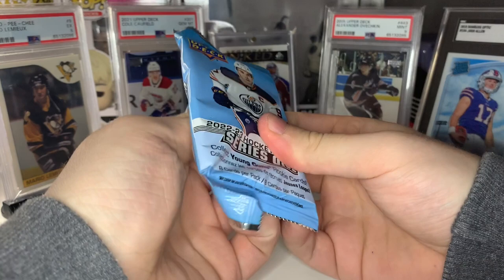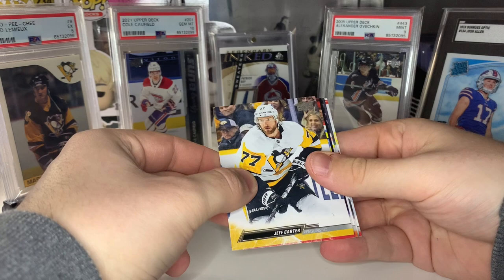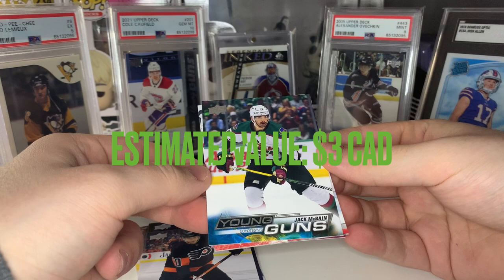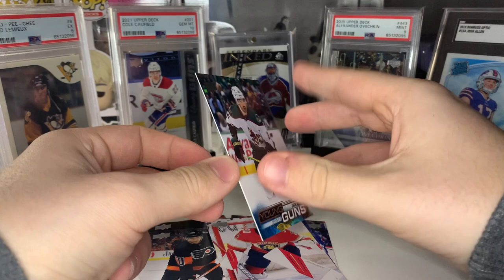Looks like Coyotes colors — yep, going to be Jack McBain there. Decent prospect. Probably not a ton of hobby value but definitely one I don't have already — I have him in one of my dynasty fantasy leagues actually. Solid name, I'll take it.